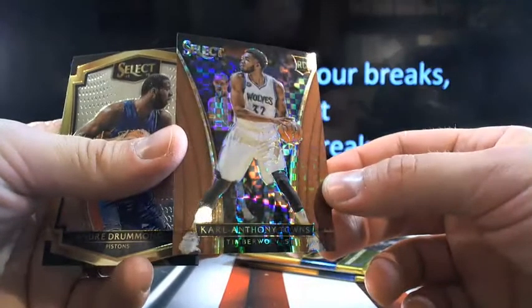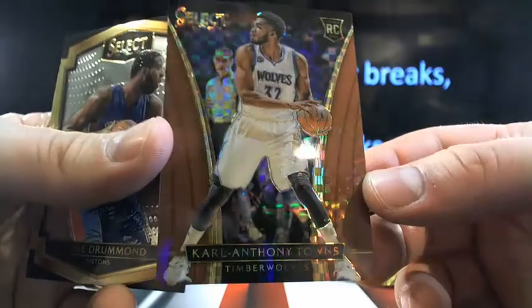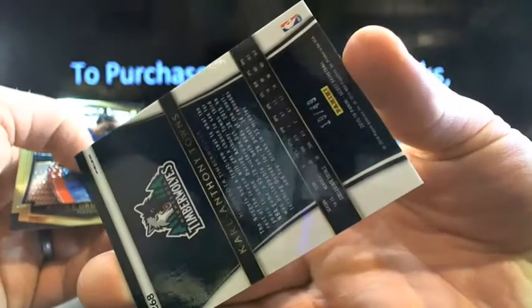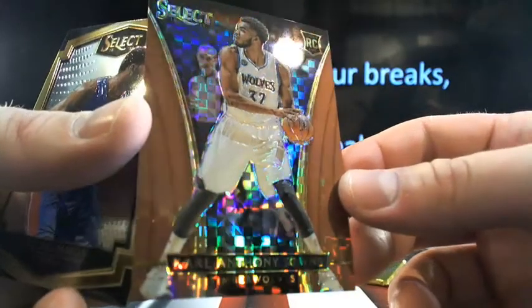Here's Frank Kaminsky from Wisconsin going to the Hornets — just a nice prism. Couple packs left in the first box, still getting a good feel for it. How about Carl Anthony Towns — just a nasty Select prism, numbered 19 out of 49. I'm telling you, this stuff is going to sell hot. Carl Anthony Towns — there you go.